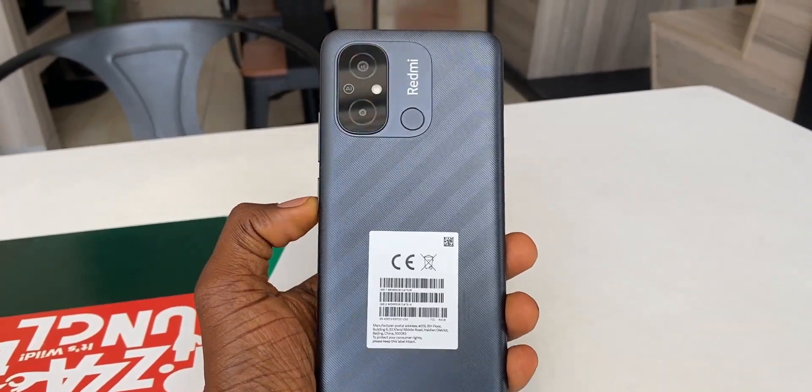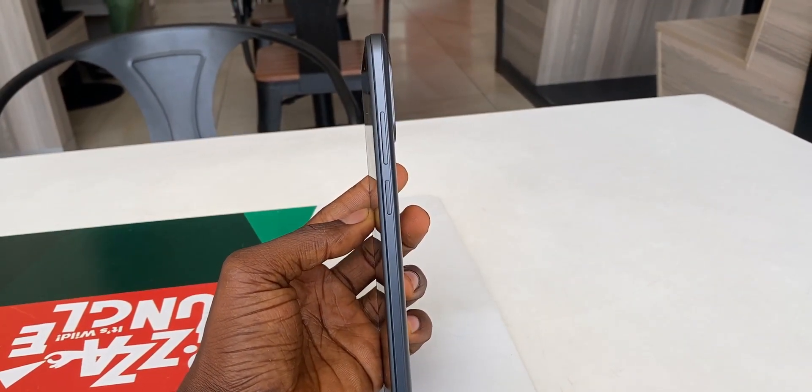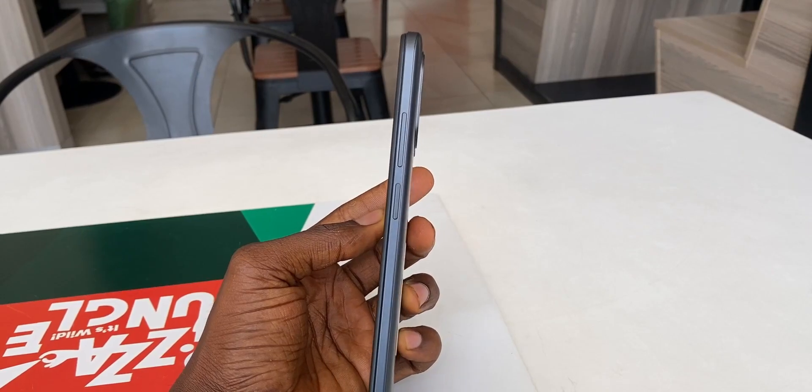I have reviewed a lot of phones and sometimes it is difficult to convince myself that the phone I'm reviewing is different from the previous one, especially if they are in the same price range. When two phones are in the same price range, it is easy to predict their specifications because there is a kind of boundary that makes it easy to tell the features common to both phones. This is not the case with the Redmi 12C. Some features you'll find on it are surprisingly those you'd only find on more expensive phones, while other features are unexpectedly too low for the phone.